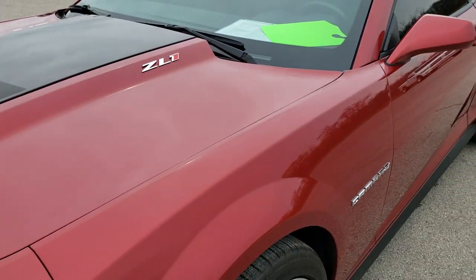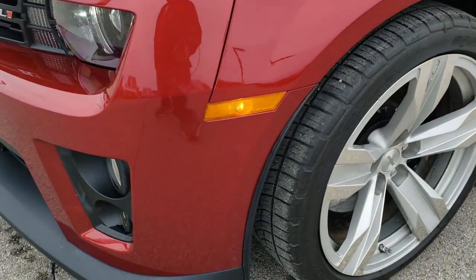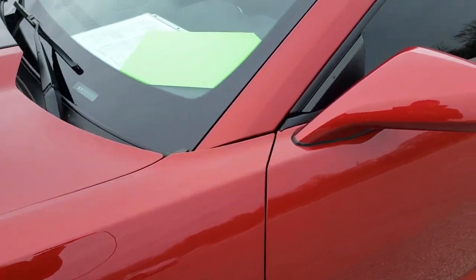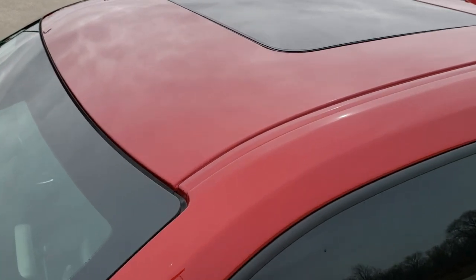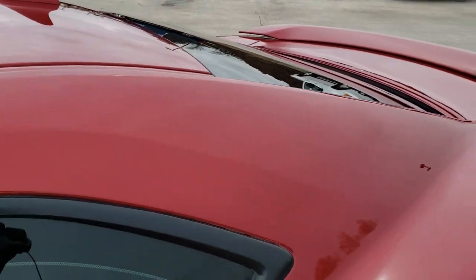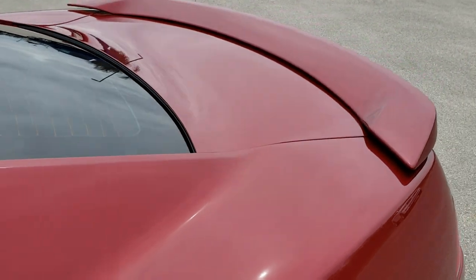It has been fully safetied and inspected by our service shop. It has a fresh oil and filter change, all the fluids have been checked and topped off. It has brand new tires all the way around and it is 100% ready to go. The color is red rock metallic.